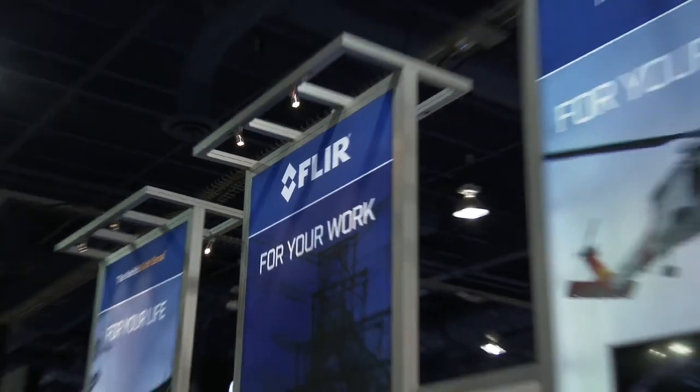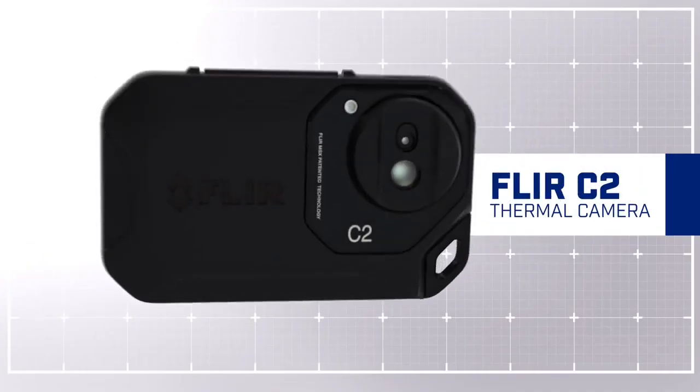Hi, I'm Richard Wexler from FLIR. We're at CES 2015. We've got some exciting new product launches and one of them I'm going to talk to you about is the FLIR C2.